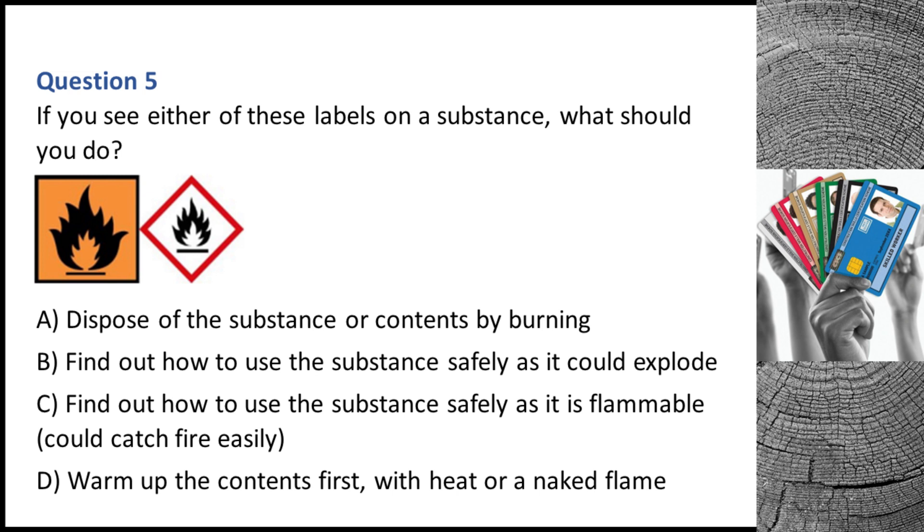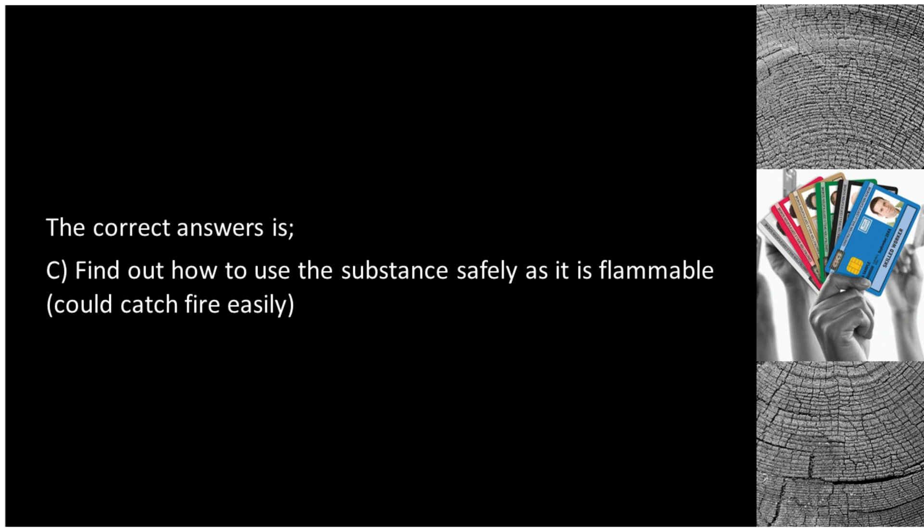Question 5. If you see either of these labels on a substance, what should you do? A. Dispose of the substance or contents by burning. B. Find out how to use the substance safely as it could explode. C. Find out how to use the substance safely as it is flammable and could catch fire easily. D. Warm up the contents first with heat or a naked flame. The correct answer is C: find out how to use the substance safely as it is flammable and could catch fire easily.